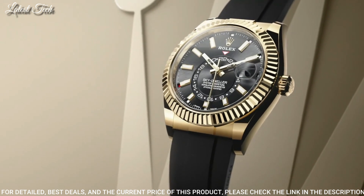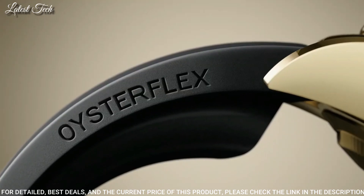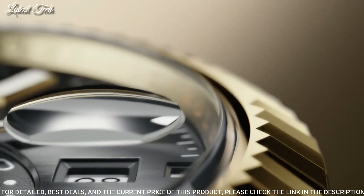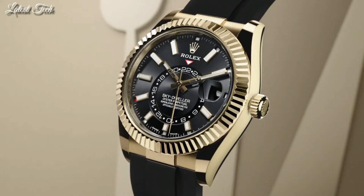Functions: annual calendar, month, date, GMT, second time zone, hour, minute, second, chronometer. Swiss made.